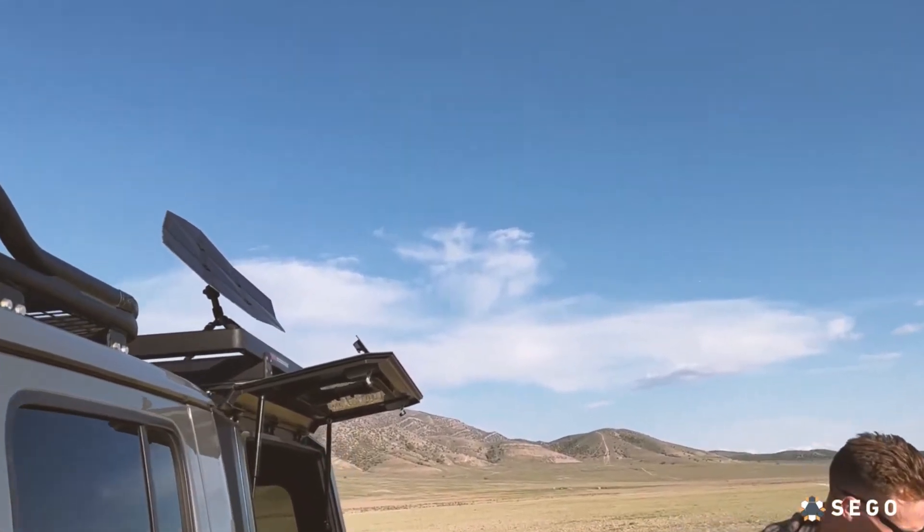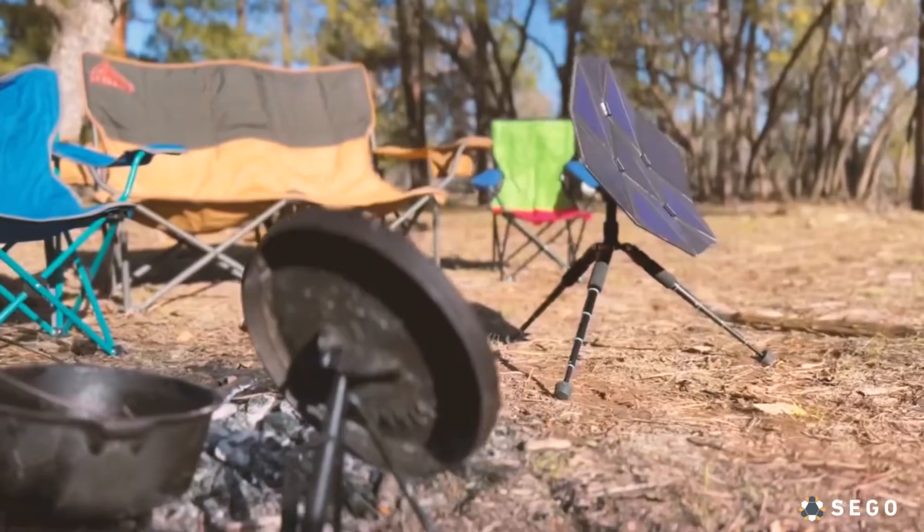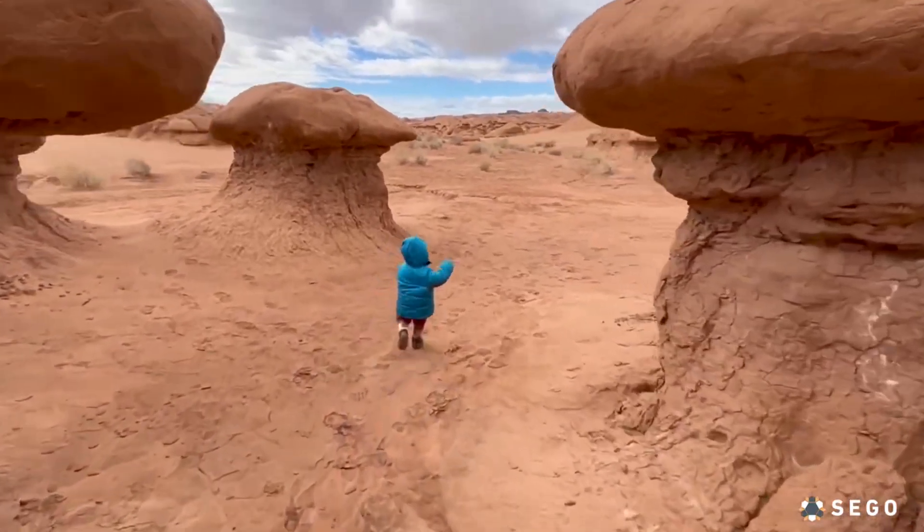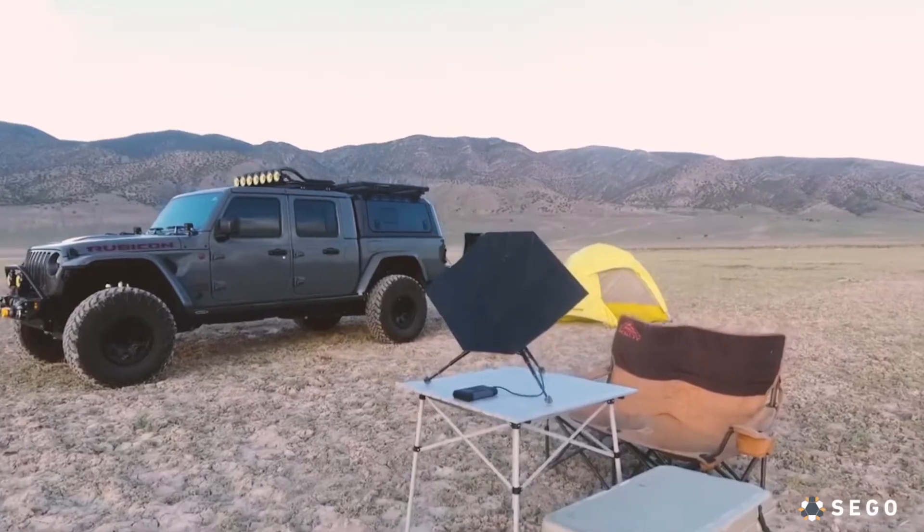Whether you are an avid camper or simply preparing for the unexpected, the SEGO Solar Charger can give you the peace of mind to go farther off the grid, explore without limits, and travel beyond your frontier.